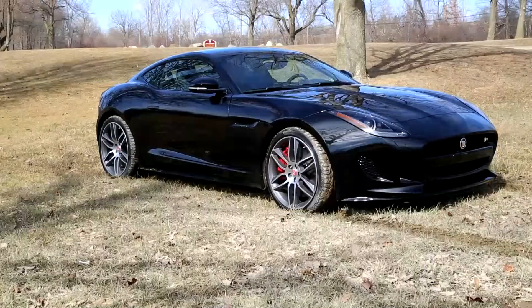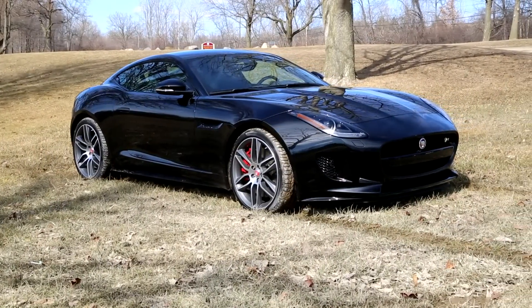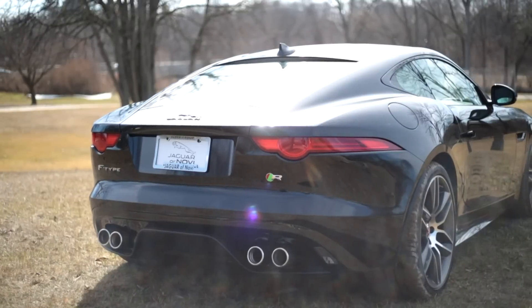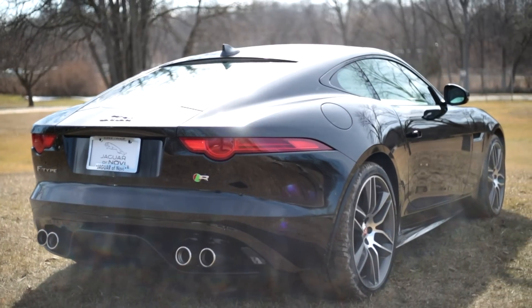Words often fall short in describing the beauty of the Jaguar F-Type. It's beautiful from every angle and has an incredible mix of gorgeous lines, an aggressive front fascia, and a stunning rear end. But what makes this car even better is the powertrain.